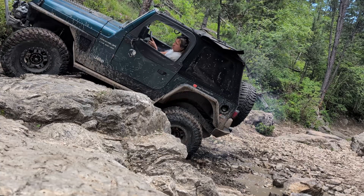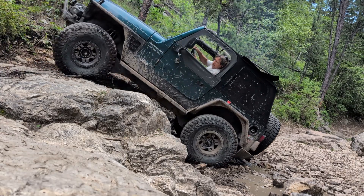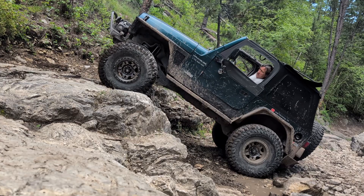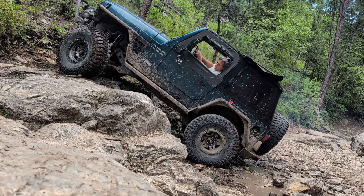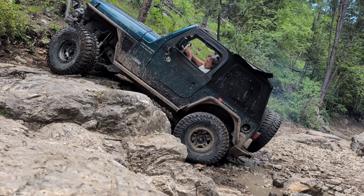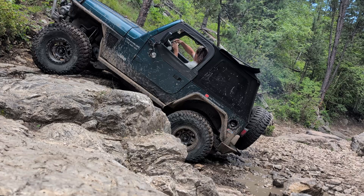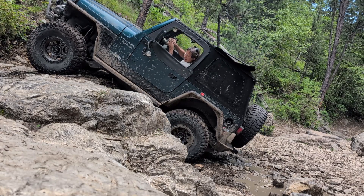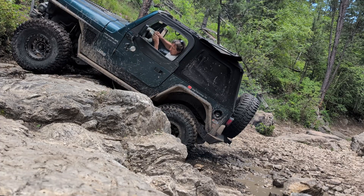That loud clunk you just heard was the center of the skid plate coming in full contact with the rock ledge. As we discussed in the previous video, most low center of gravity builds are based on up travel. Well, this is a problem that no amount of up travel is going to solve. The only thing that's going to cure this is more spring height and possibly more tire size to create more break-over angle to get that skid plate off of the rock ledge.